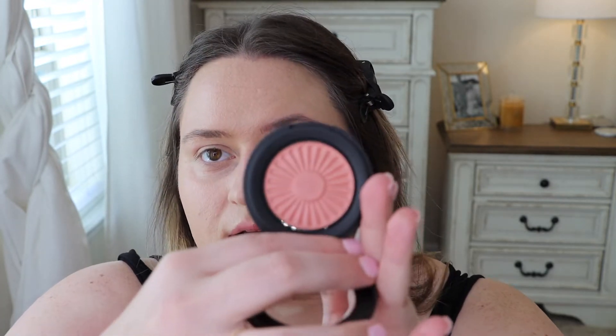Last but not least from my haul, I picked up the BareMinerals Gen Nude bronzer — actually it's a blush and bronzer — in Kiss of Pink. It just looked like a really beautiful color. I always make sure nobody has swatched it — there've been so many times I've picked things up from Ulta and they were swatched and I had to return them.